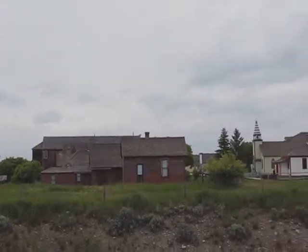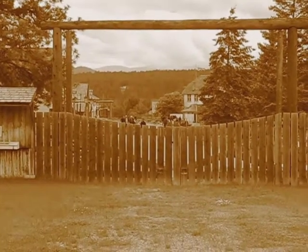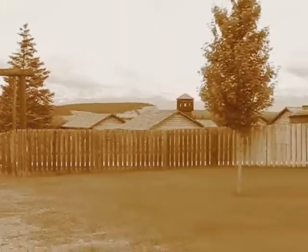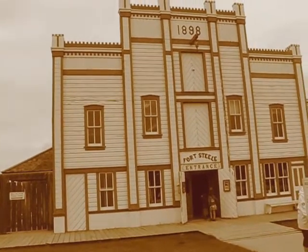On Father's Day 2011, I decided to take a short trip from Cranbrook to Fort Steele Heritage Town. As I approached the gates, I was taken back a hundred years to a time when life was slow and simple.